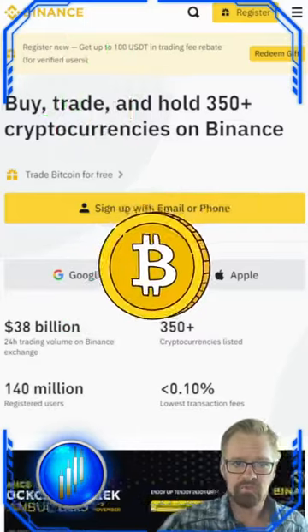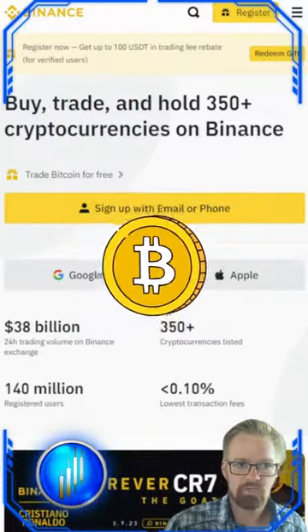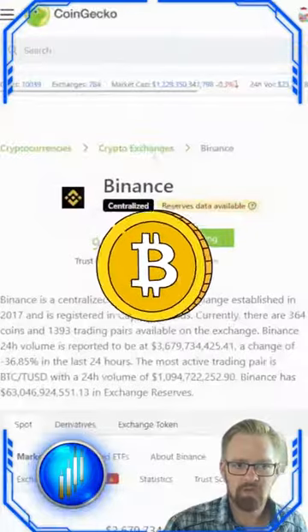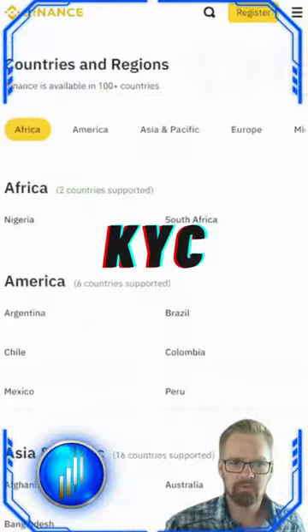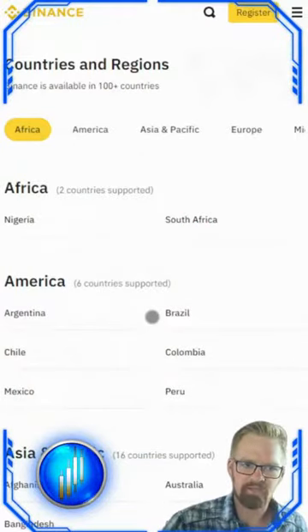For this example, we'll be using Binance. Between the exchange's official website and CoinGecko, we should be able to find all the information to answer all the questions that we have. Are we able to pass the KYC required in the country that we reside from? Binance has us covered.